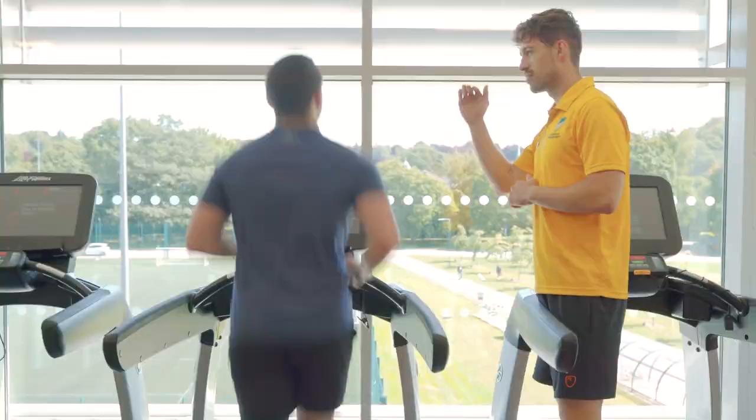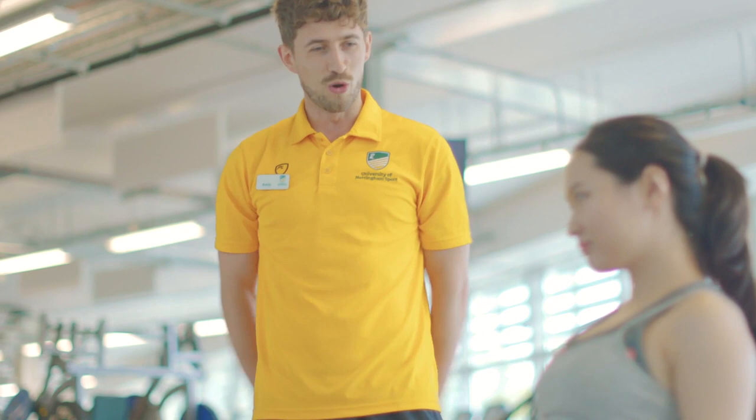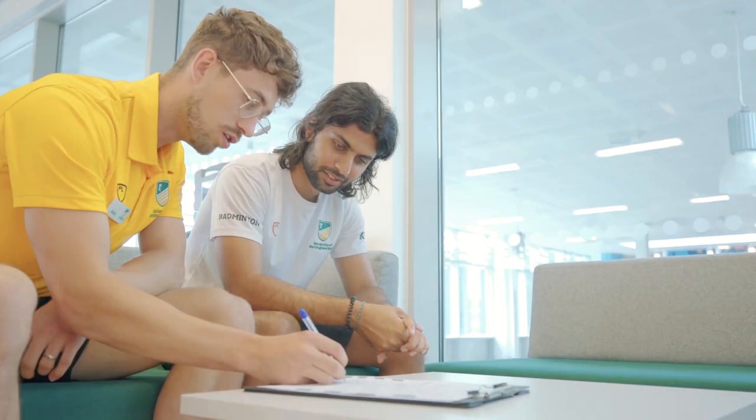Our friendly and professional team of fitness instructors are on hand and available to provide you with support and guidance to help you get the most out of your exercise routine. Should you be new to the fitness suite and need some guidance on how to use the machines, or would like a fitness instructor to check your technique, then please book in for an induction or speak to a fitness instructor. If you would like some specific guidance on your training and a routine to help you achieve your health and fitness goals, please book in for a fitness programme with one of our team.